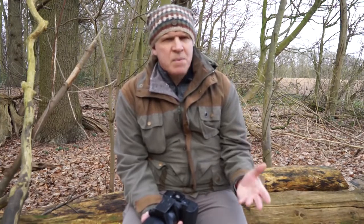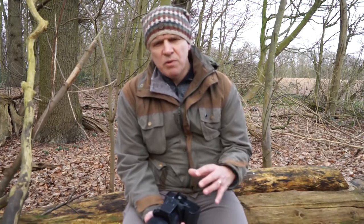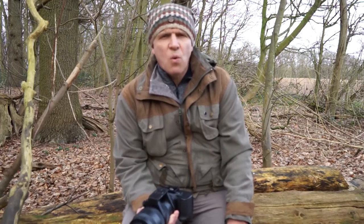That experience got me thinking about what I'd done wrong and what I'd missed, and from that came five points I think will help you improve your wildlife photography. Some are similar to things you may have seen before, but I'm fairly sure there are some you haven't heard before. Anyway, let's crack on — I don't want to make this a long video, but if you pick up at least one thing from it, then all is well and good.